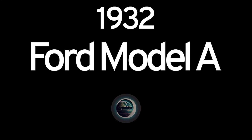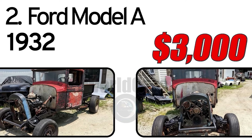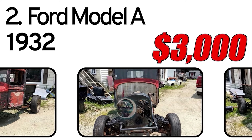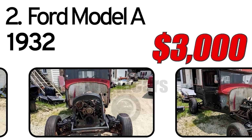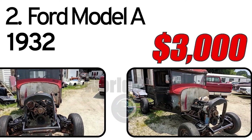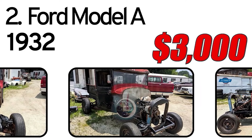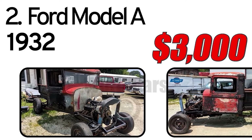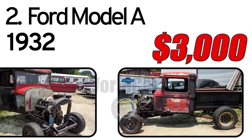Number 2: Ford Model A, 1932 year of issue. The 1932 Ford Model A, also known as the Deuce, is an iconic vehicle that followed the Model T. It featured a classic design with a distinct grille,